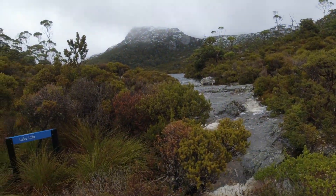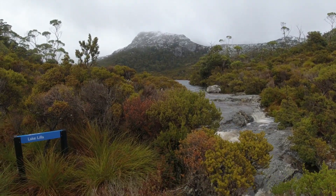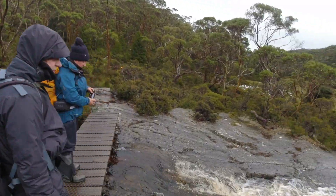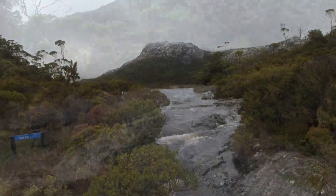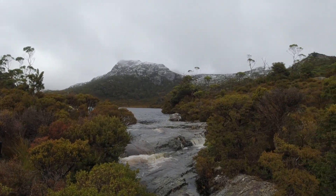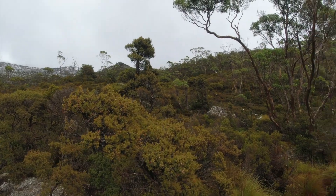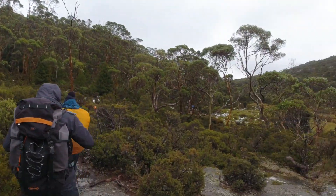Lovely little creek coming out of Lake Lilla. We've come past here in one of our earlier videos a couple of years ago when it was covered in snow. Marion's Lookout is in the background, so we're going to head up over that way and see what it's like up there. We're going to go up to Wombat Pool — I think that's the name of the little lake up the top. Anyway, we'll see when we get up there.